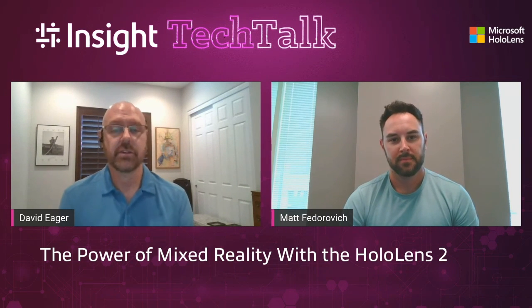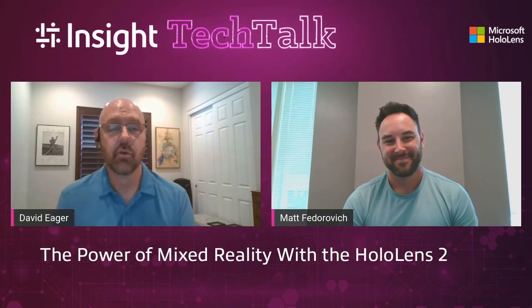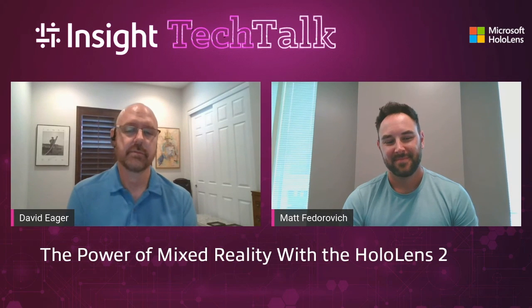Well, Matt, thank you very much for your time. I think that's been very insightful — pardon the pun. Thanks everyone for joining today, and we look forward to seeing you in our next Tech Talk. Thanks, David.